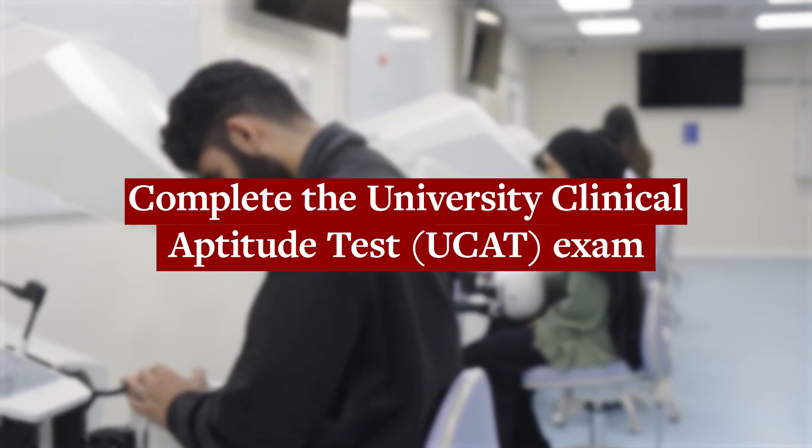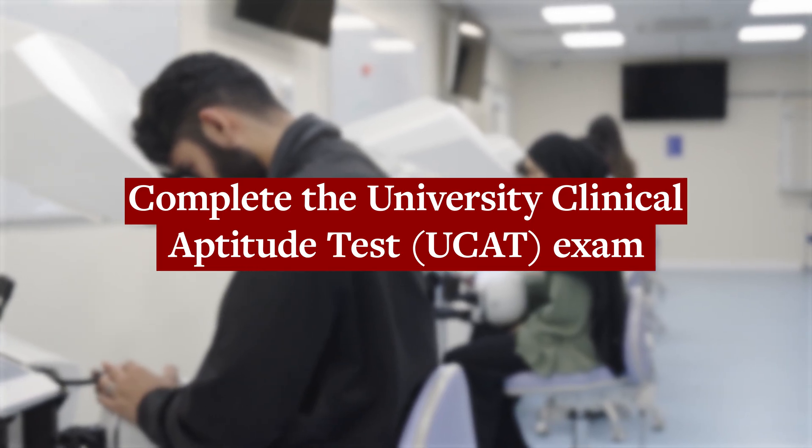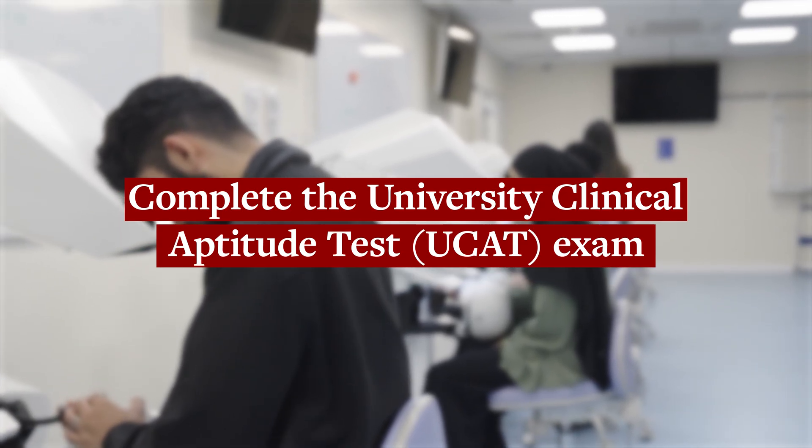Applying for medicine or dental surgery can seem like a daunting task, but it doesn't have to be. If you're applying for the Gateway Year to Medicine, Medicine and Surgery, or Dental Surgery, you'll need to take the UCAT exam.